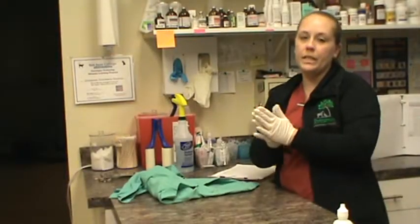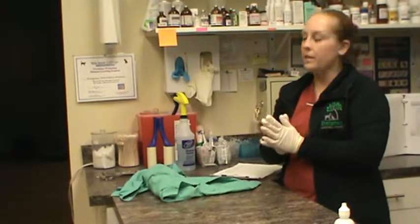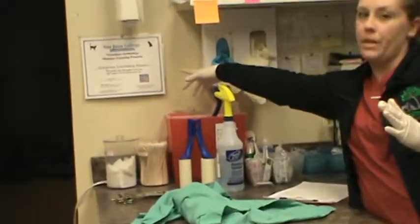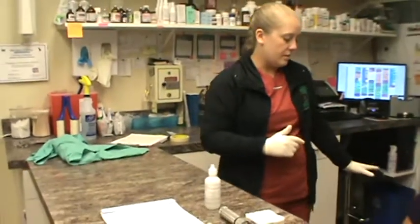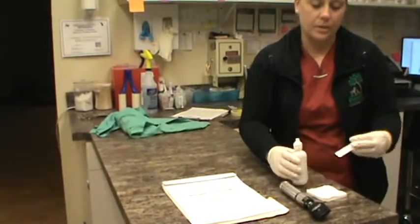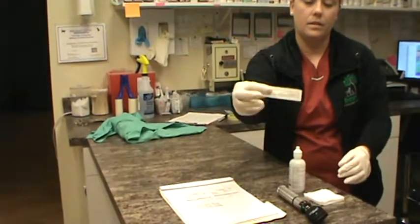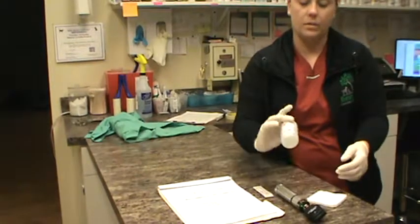This is Chelsea Marks and we're filming for BETT 220 Task 47, which is a fluorescein stain. Here is our OCCI certificate on the wall for Evergreen Veterinary Hospital. We have our patient restrained by Brie, and we're going to go over our tray of supplies: fluorescein stain strip, gauze, and eye wash.